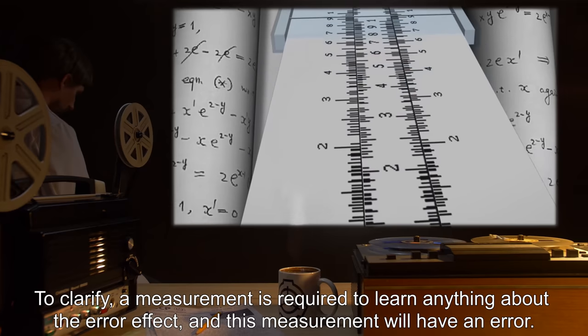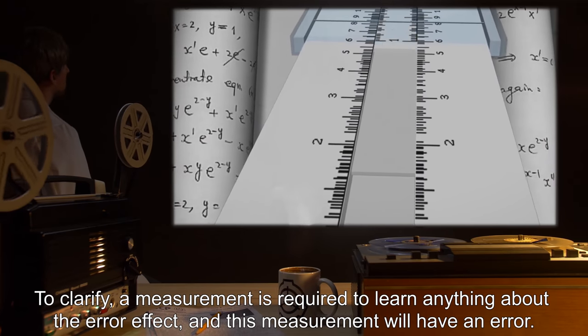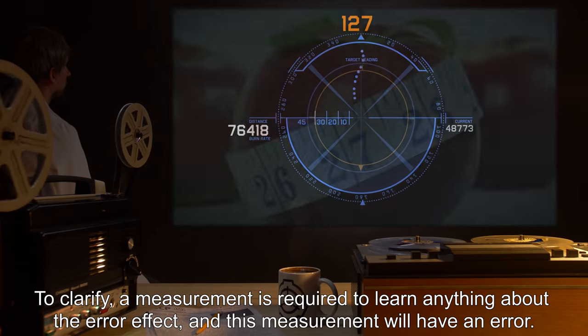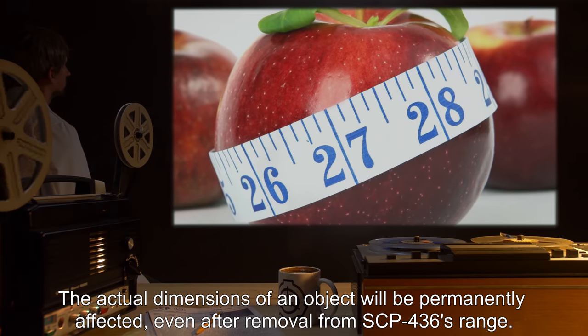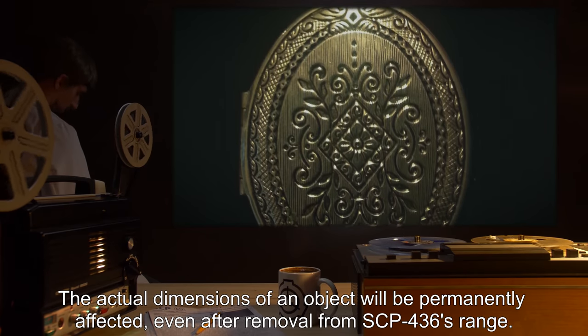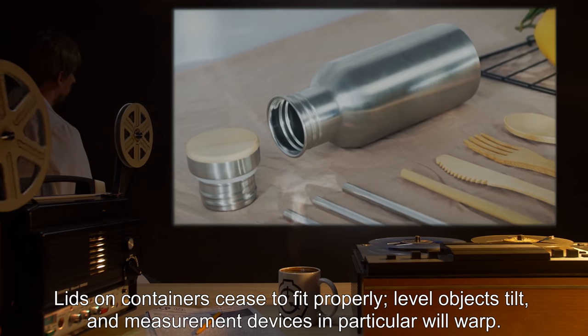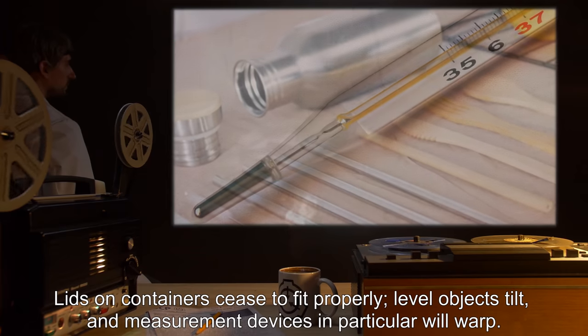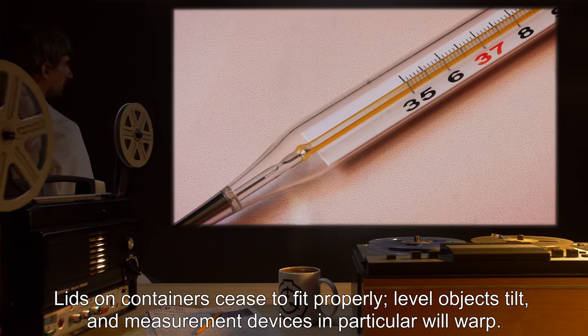To clarify, a measurement is required to learn anything about the error effect, and this measurement will have an error. The actual dimensions of an object will be permanently affected, even after removal from SCP-436's range. Lids on containers cease to fit properly, level objects tilt, and measurement devices in particular will warp.